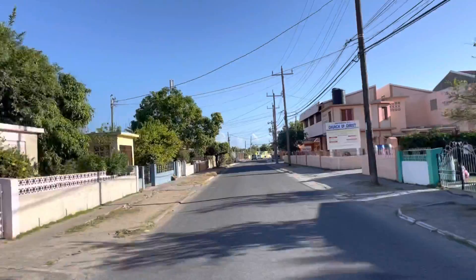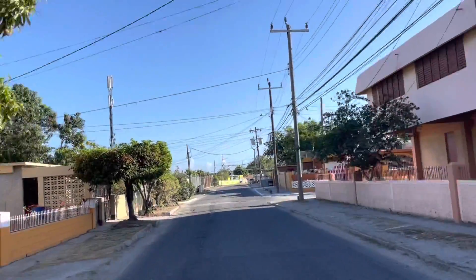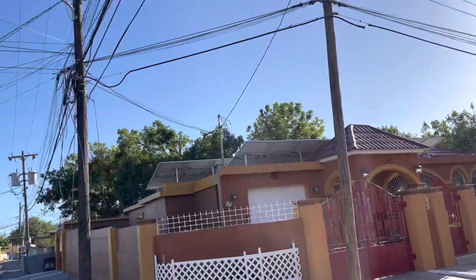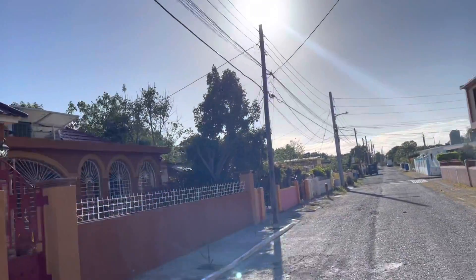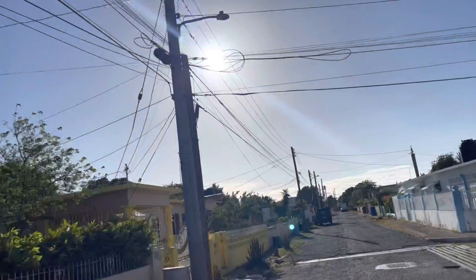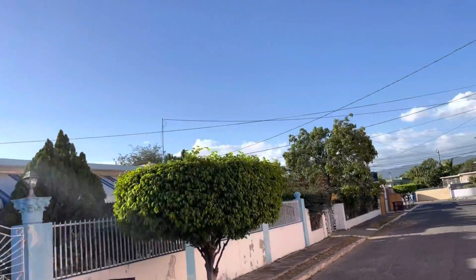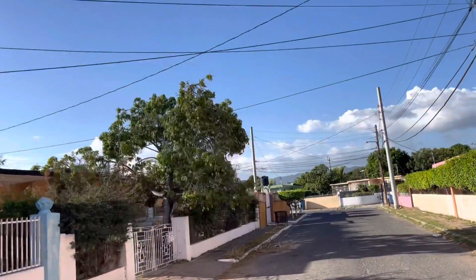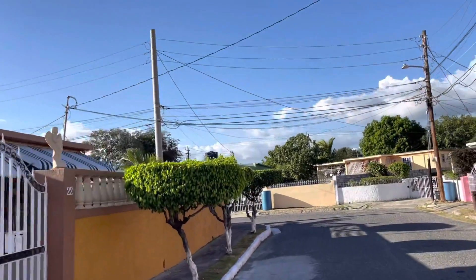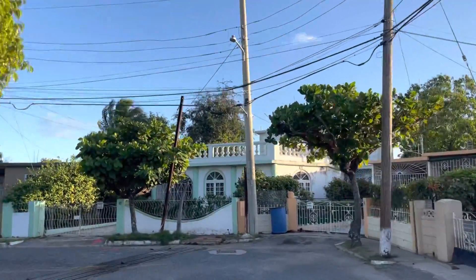On our right is another church — the Church of Christ — which is another major landmark you cannot miss. After passing the Church of Christ we made an immediate right turn and then another right to the property. I'm going to show you two ways to get to the subject property. The property is that pink building on the right-hand side.